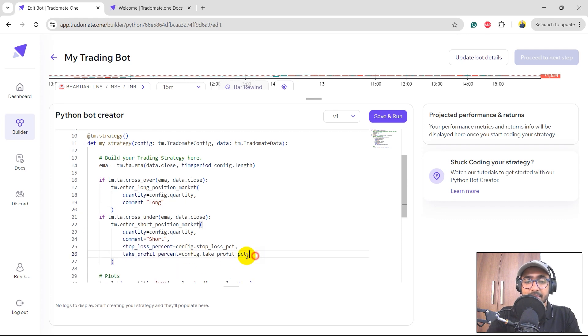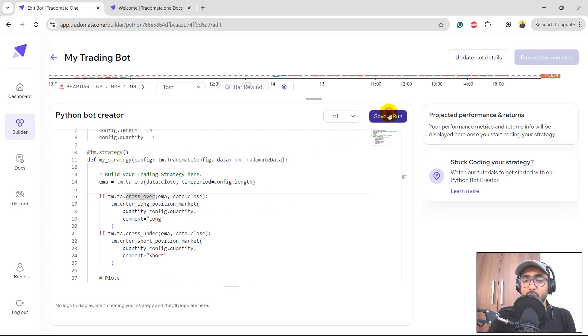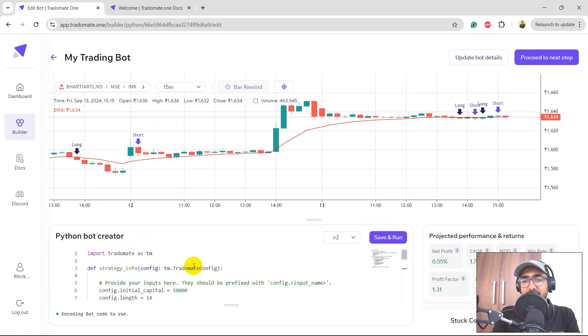Here I'm calculating the EMA value using tm.ta.ema, then buying on crossover and selling — shorting the stock — on crossunder. If we run this code, we get a net profit of 0.55% and a CAGR of 1.76%. We haven't changed anything in the code, so this is exactly the example strategy. Over here you'll see the full chart of Bharti Airtel.